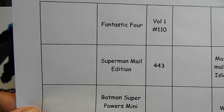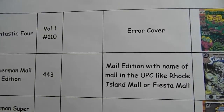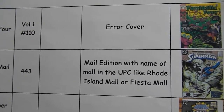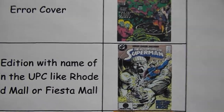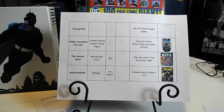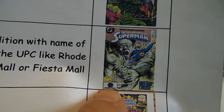Metarog is also looking for Superman Mall Edition Number 443 — the Mall Edition with the name of a mall in the UPC, like Rhode Island Mall or Fiesta Mall. There were several different malls listed. This one here has Fiesta Mall down at the bottom.